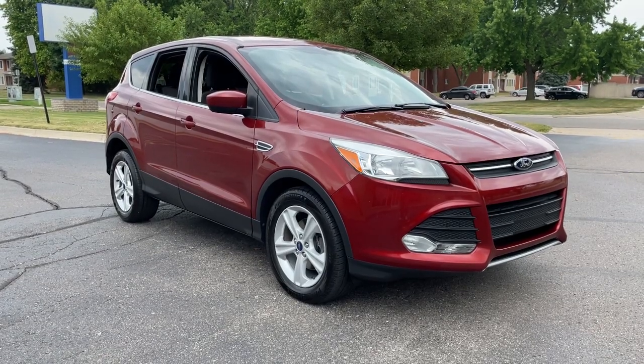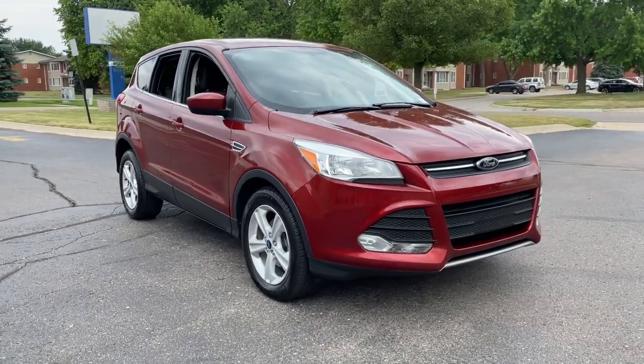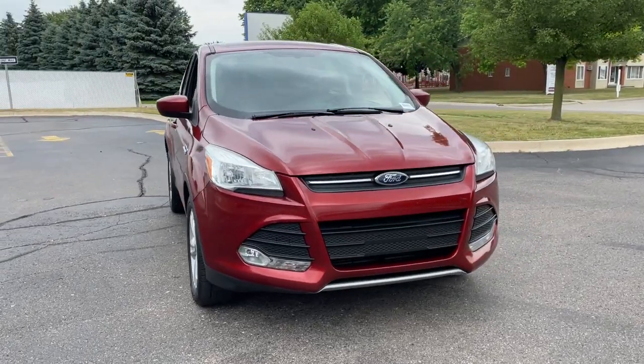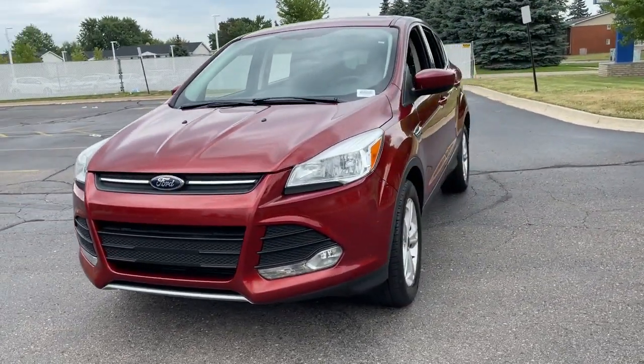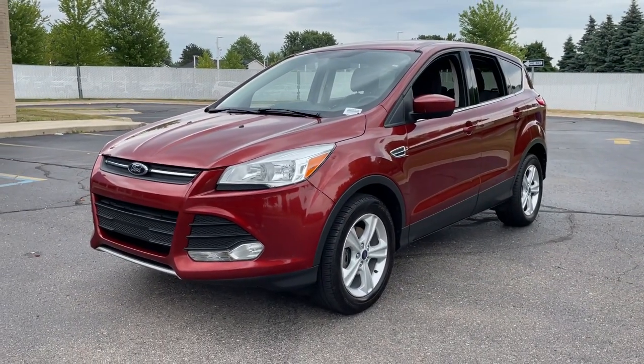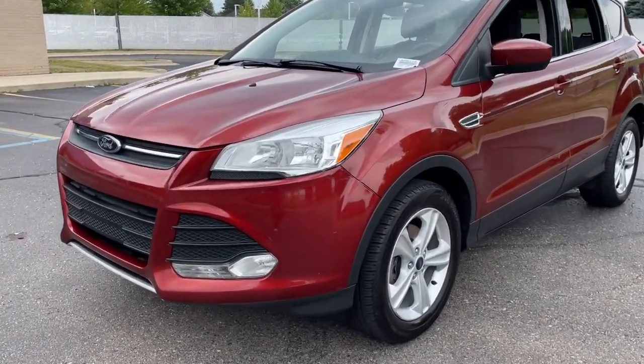You will love the features of this 2014 Ford Escape. This vehicle still has fewer than 100,000 miles on the clock, so it won't last long. Here's a Ford Escape, the sporty, compact crossover that takes the stress out of your daily drive.